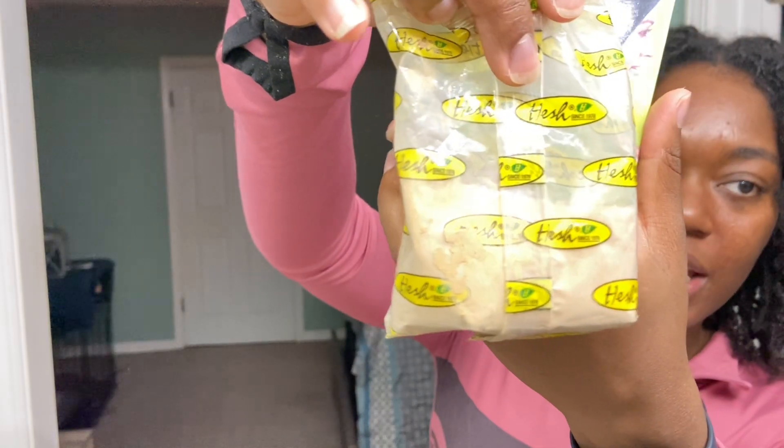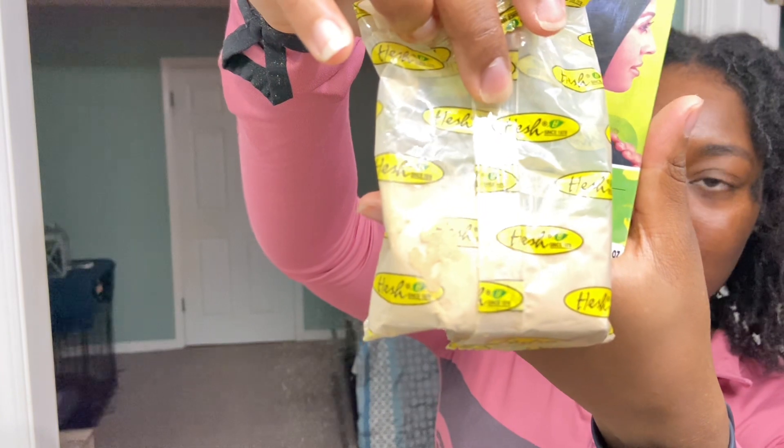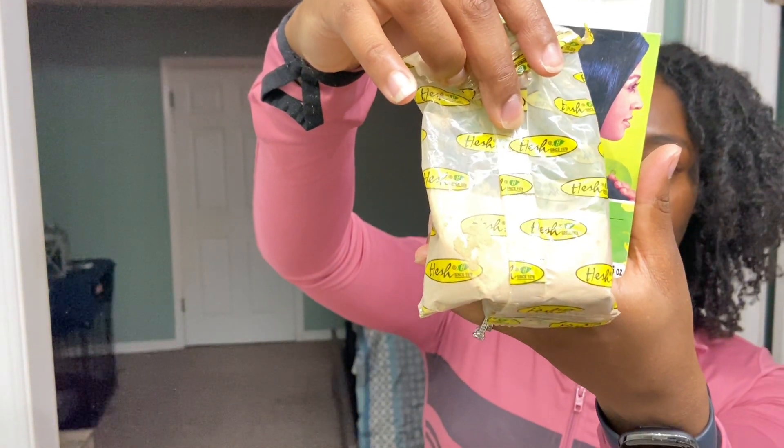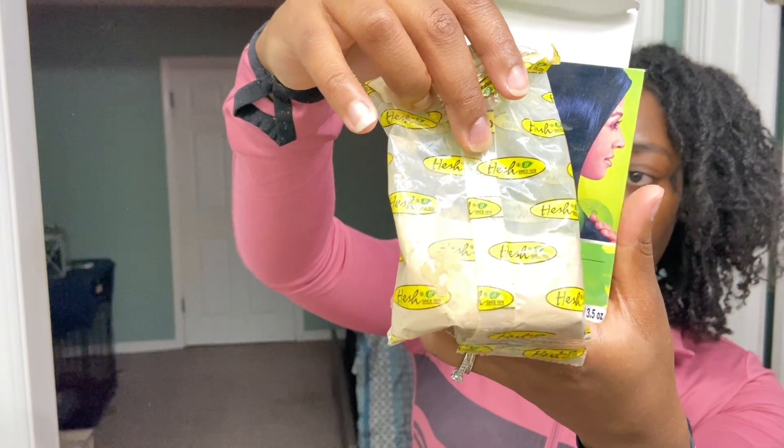I kind of want to show what it looks like — this is what it looks like in the bag. You will of course mix this to make some sort of consistency, like if you want to do a mask or something like that, you can do it that way. This powder is actually known to be a strengthening powder.